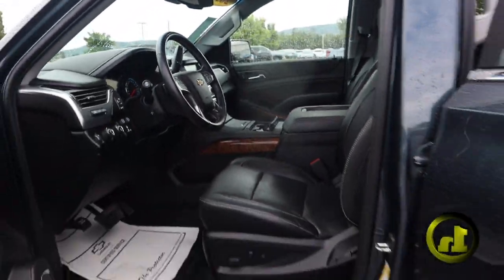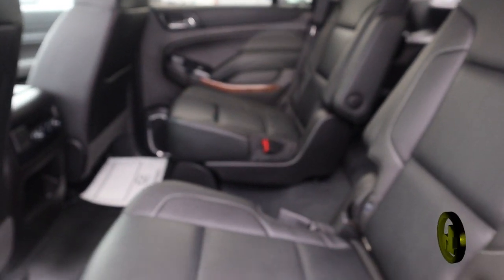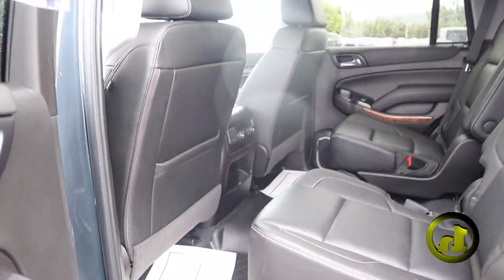It's got some WeatherTech mats. Rear heated seats, the captain's chairs — always nice to have. Like I said, the all-weather lining is throughout pretty much the entire vehicle. Interior is super clean on it.